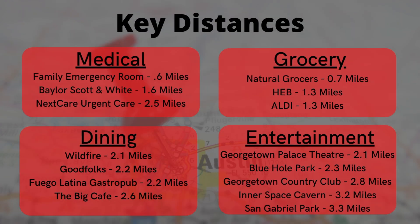I also wanted to highlight some other key distances. There are quite a few medical clinics around, and there's also an HEB, a Natural Grocers, and an Aldi within a few miles. You have tons of dining options, some really cool entertainment, parks, and the Georgetown Country Club is right next door to Wolf Ranch.